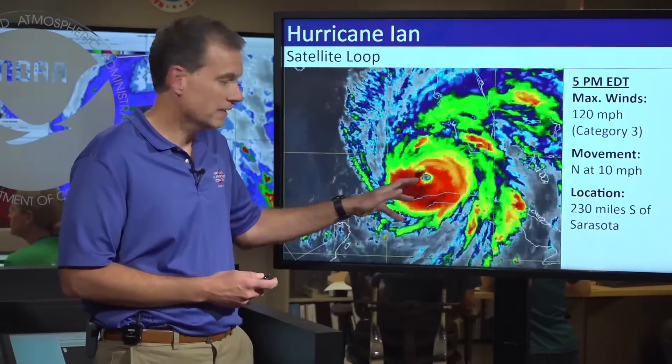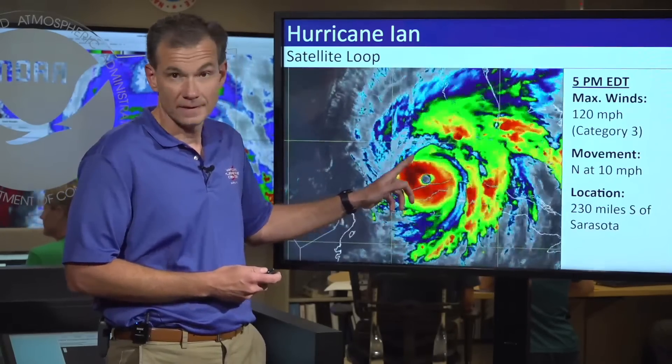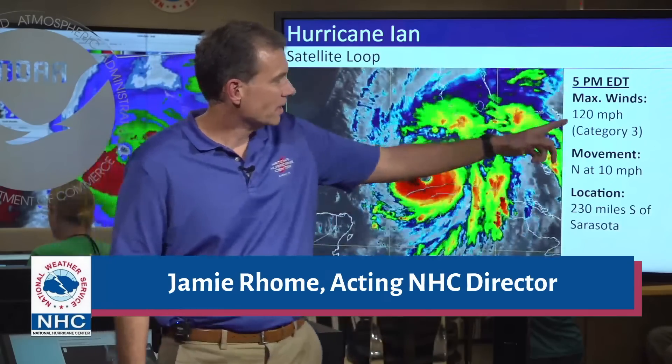Welcome back everyone with your 5 p.m. update on Hurricane Ian. There's a lot to update you on this evening, so I apologize in advance for what will be a long video, but there are just a lot of hazards to walk you through as this dangerous situation unfolds. First we'll take a look at the infrared satellite imagery — you can see a well-defined hurricane with a clear eye. This is not what you want to see in the eastern Gulf of Mexico, but it's unfortunately unfolding as predicted. As of 5 p.m.,